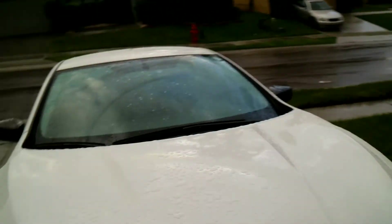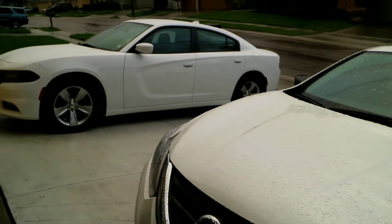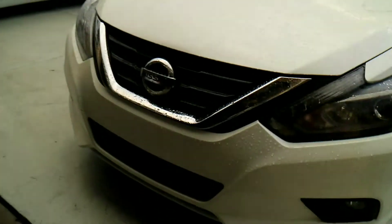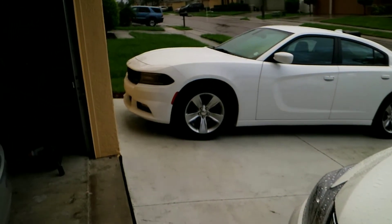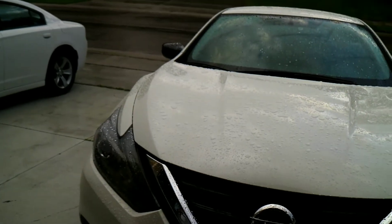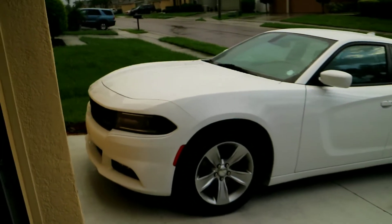Look at the color difference if you can. That's one thing I didn't really like about how Nissan did their white, but this is more of the true bright white that I like. There are a lot of people who prefer different off-white colors, but our car looks pretty good.